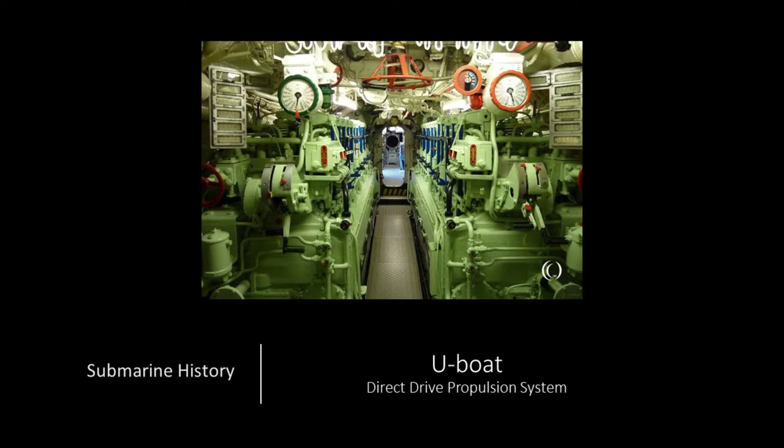We're going to talk, in general, about how U-boat direct-drive propulsion systems worked and how they were the same and different from what the U.S. did during the war.